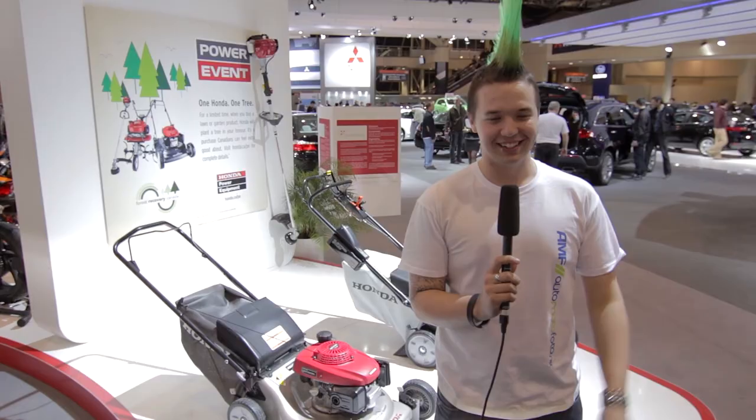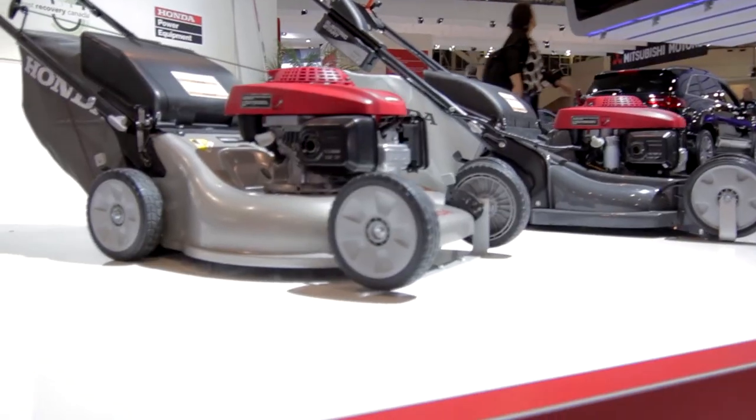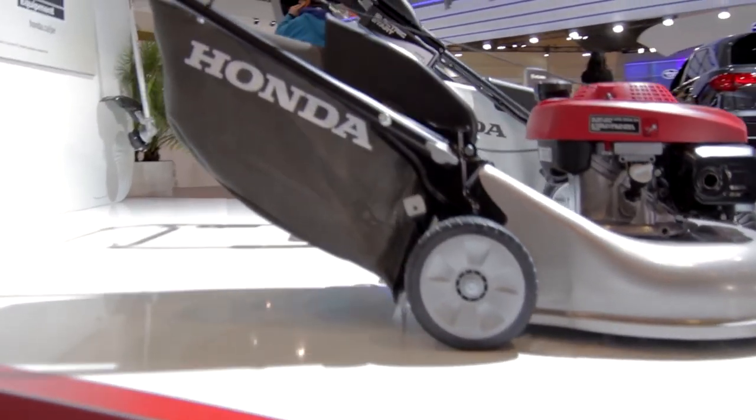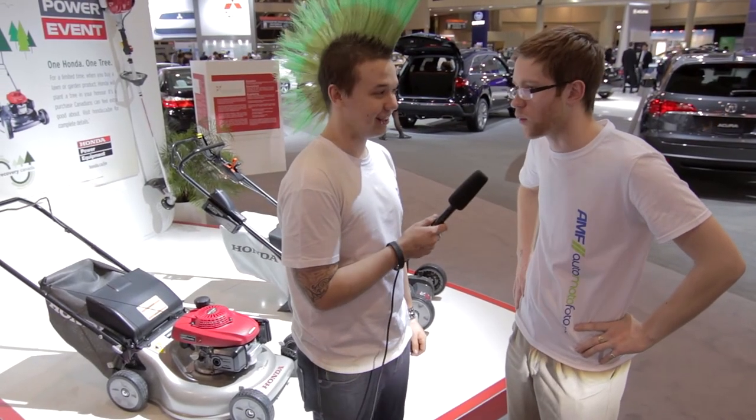Let's ask a true Honda fan what they think. What do you think of Honda's newest releases? Well, I think the styling is a little to be desired, but overall it's high performance, good on gas. I like the fact that it collects the grass rather than throwing it on the lawn. Good point, because I hate having to rake grass. I think nobody likes to rake grass. Honda owners are lazy.